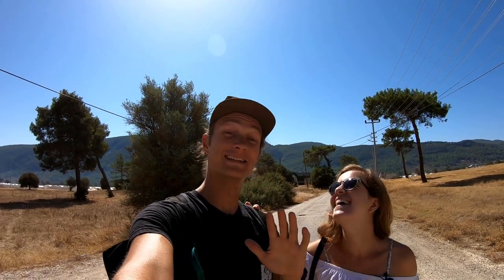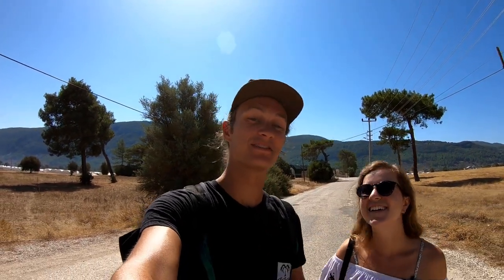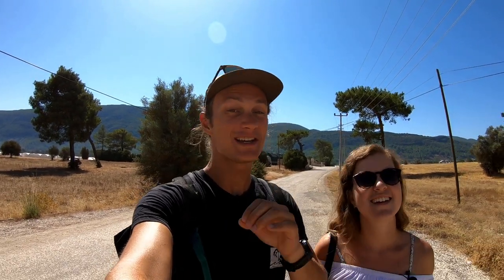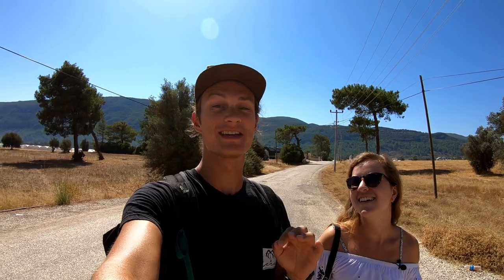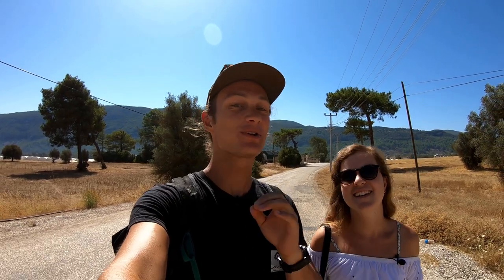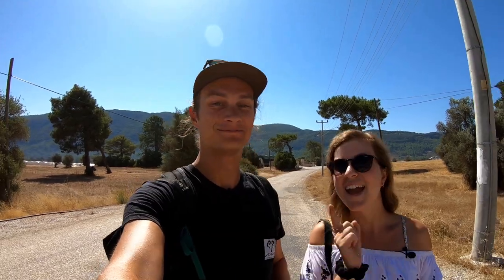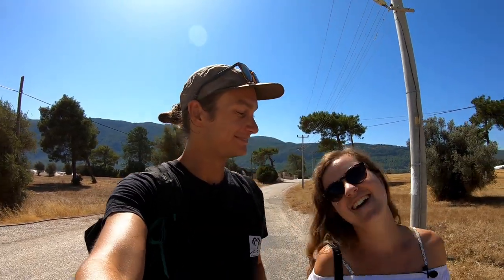So this place behind us right here is our new workaway and we've been staying here for two weeks. But don't worry, today's video is not about this new workaway — today's video is all about the picture-perfect town of Kaş. We've got a pretty cool activity towards the end of this video so make sure you stick around. We're heading to the bus and heading into town now.